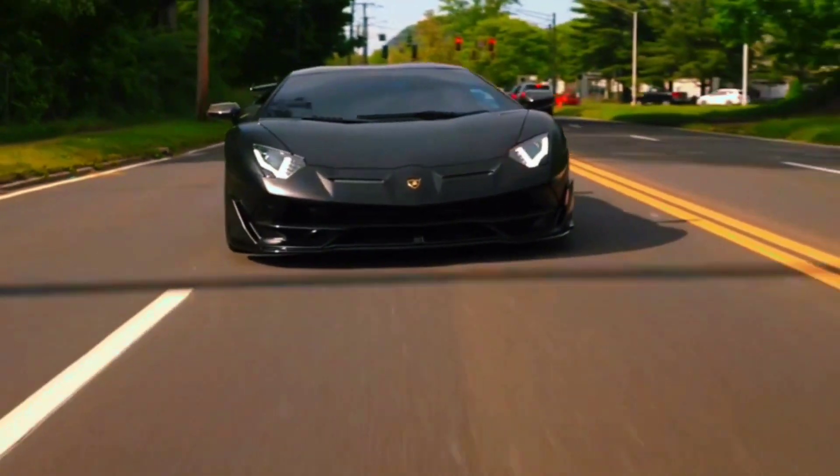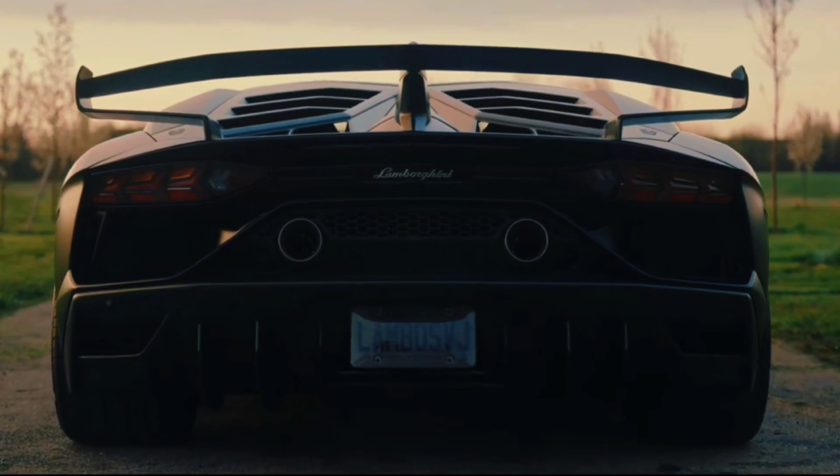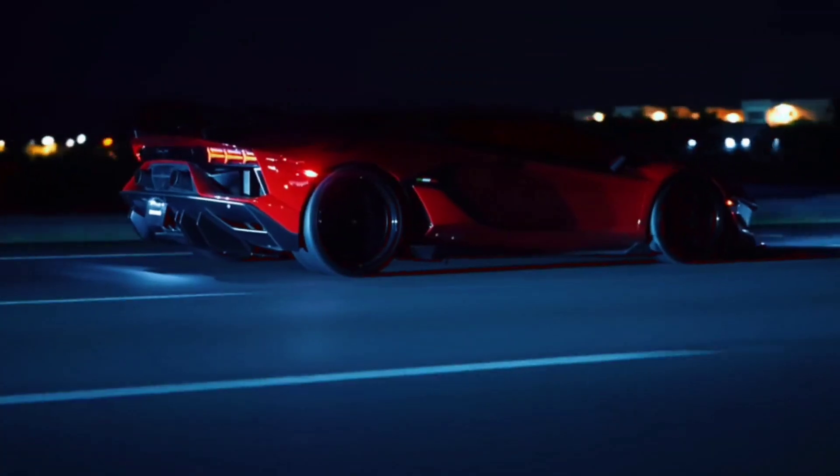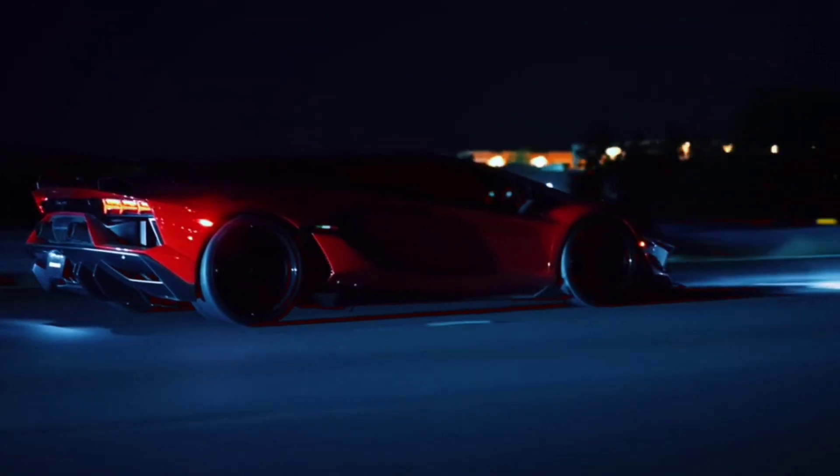The Lamborghini Veneno is a radical departure from the previous styling of Lamborghini models. It is inspired by sports prototypes and racing cars, with a low-slung, aerodynamic design. The Veneno is also incredibly lightweight.